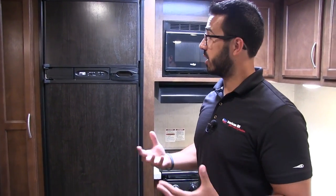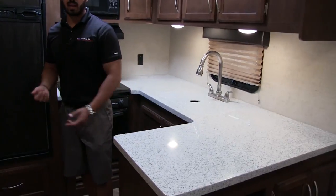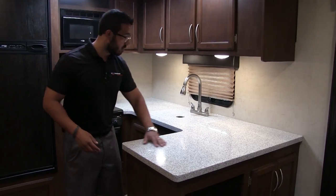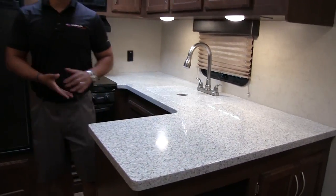This is essentially a rear kitchen coach. You can see the beautiful solid surface countertops in here. This is an upscale quality trailer — you expect to have solid surface, and they certainly delivered.